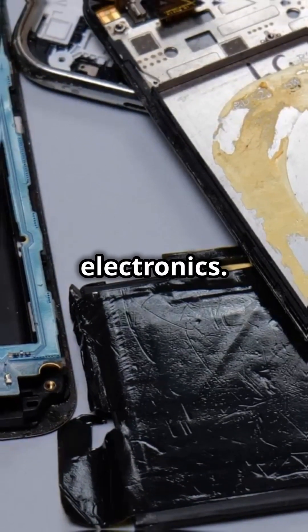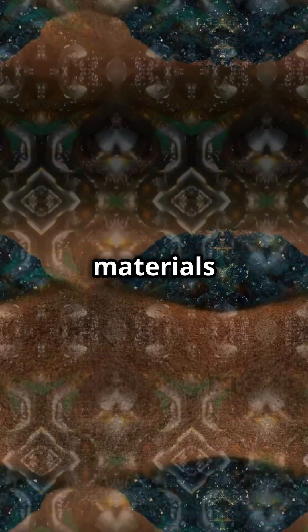This is why you need to know what's inside your electronics. Here are 5 rare materials that make your gadgets tick.